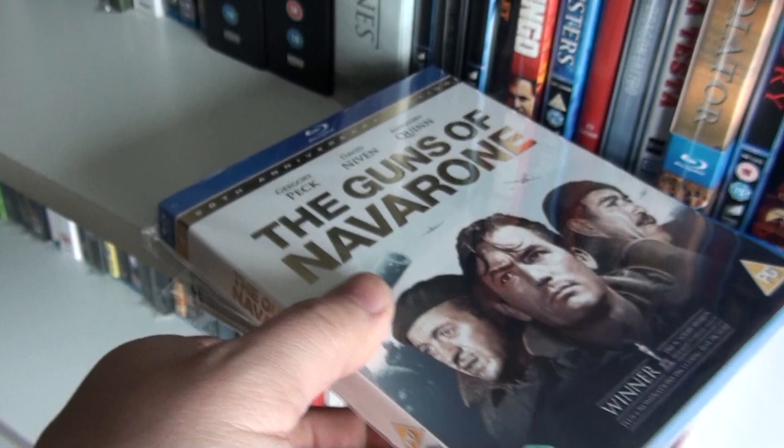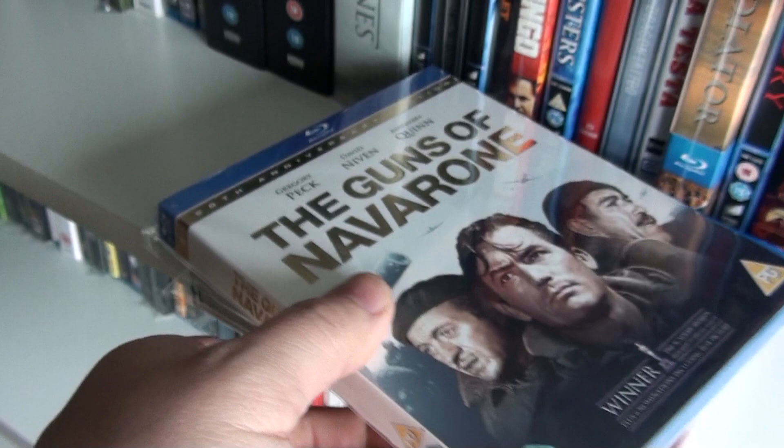I hope you enjoyed it. Thanks for watching, and I will be back with my Blu-ray collection shelf three, so stay tuned for that. Bye for now!